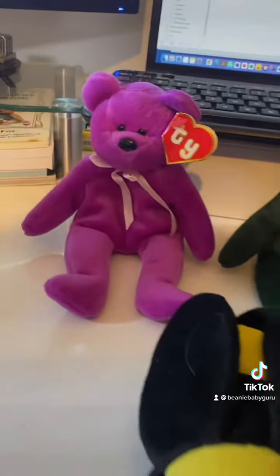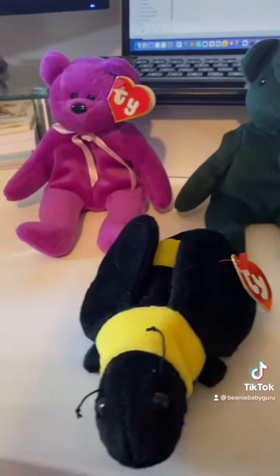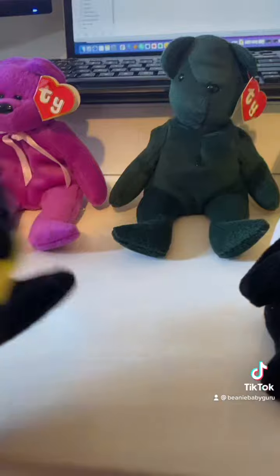The New Face Jade, Teddy — those are a little bit more in. I did go over another video why it looks counterfeit. Another way you could tell they're counterfeit is by the Tush tag.